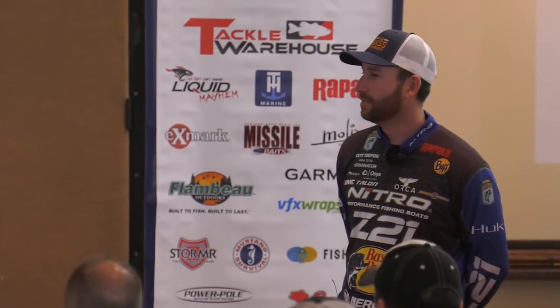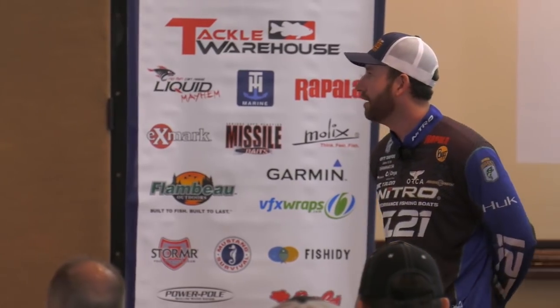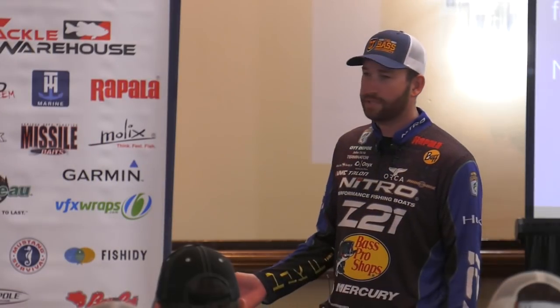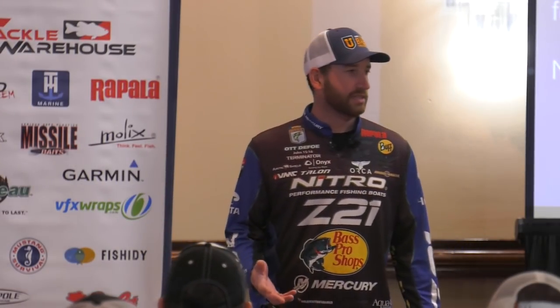It definitely is a very, very productive pattern. A bait spawn is the same thing that a bass spawn is — it's that bait fish's way of reproducing, that way of creating more young to further their generations. But bass will definitely take advantage of these situations anytime they get a chance to.